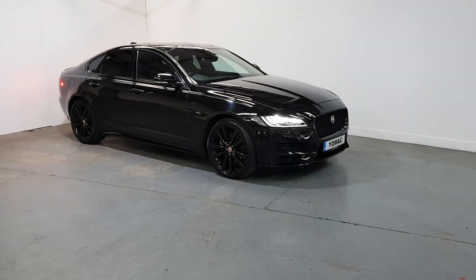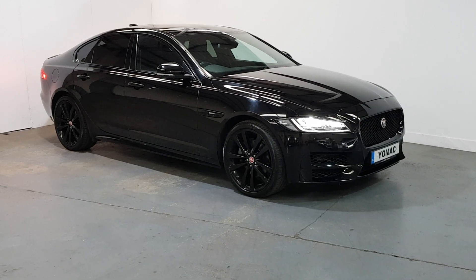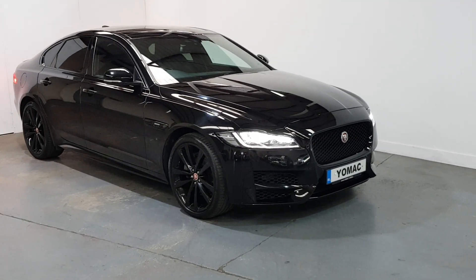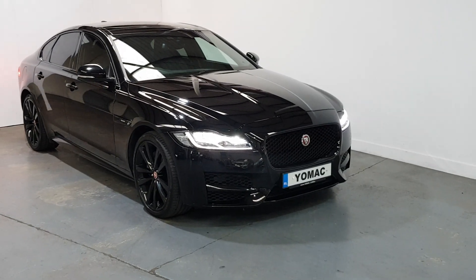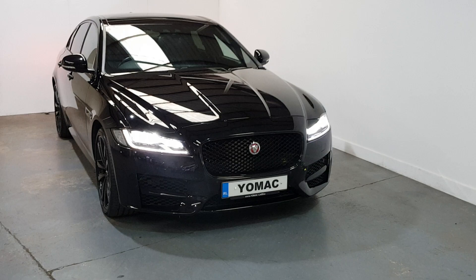This is our 2016 Jaguar XF 2.0-litre diesel R Sport. It's the all-wheel drive version and the 180 brake horsepower version — a unique car, absolutely loaded with extras.